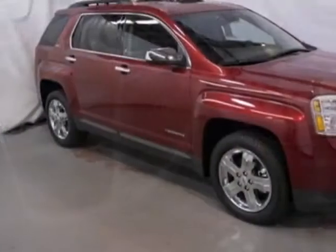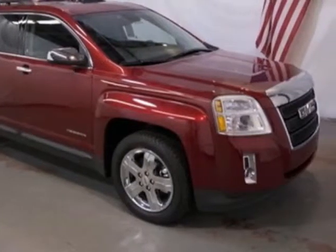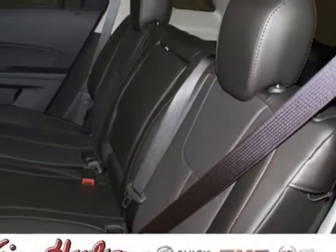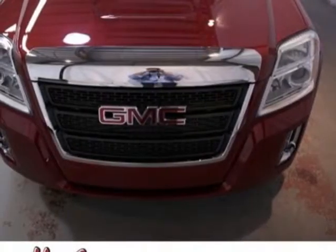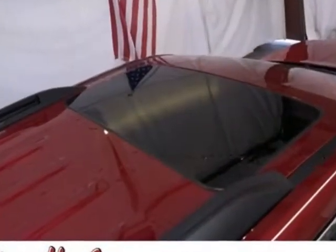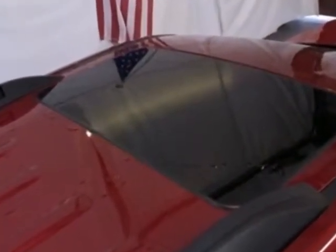This vehicle gets an estimated 22 miles per gallon in the city and an estimated 32 on the highway. This Terrain boasts a 2.4 liter engine and has a 6-speed automatic transmission. Additional options for this vehicle include the sunroof,